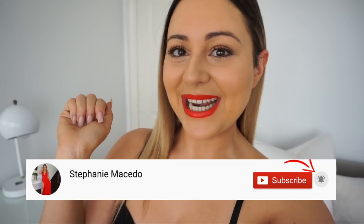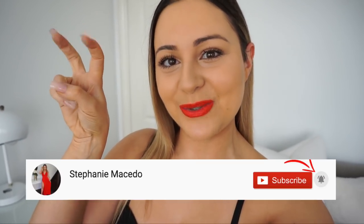Make sure to like this video and subscribe to my channel. If you guys want to get notified for all my newest videos, please click the notification bell right next to the subscribe button and make sure that the two ticks are turned on.